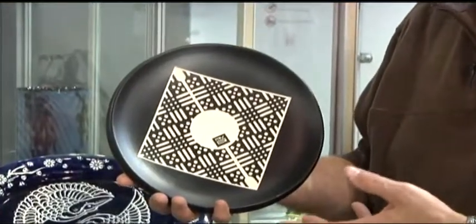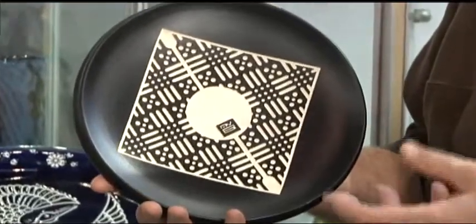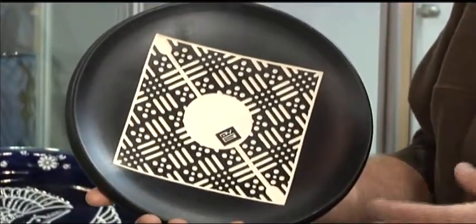The basic process on a piece like this is we actually hand-throw the plate — it's made out of porcelain. After the clay is sufficiently dry, we put it in the kiln and fire it one time. Then I will take it and glaze it, and this particular glaze is a black underglaze.